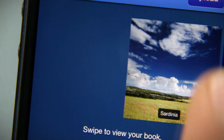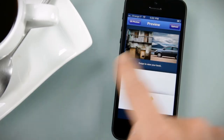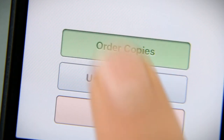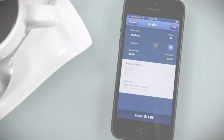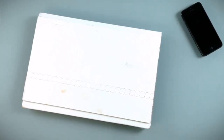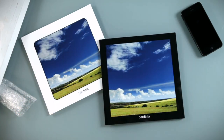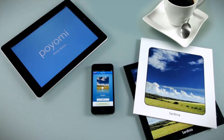I make sure I'm happy with my picture selection, I upload my photos, and that's it. I just order my photo book and receive it in the mail. I can now enjoy looking at my Sardinia trip images on a beautiful printed photo book.